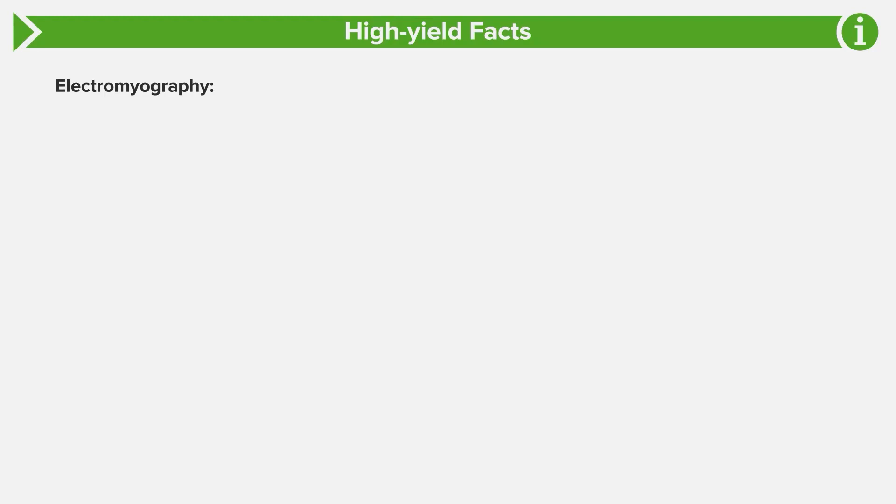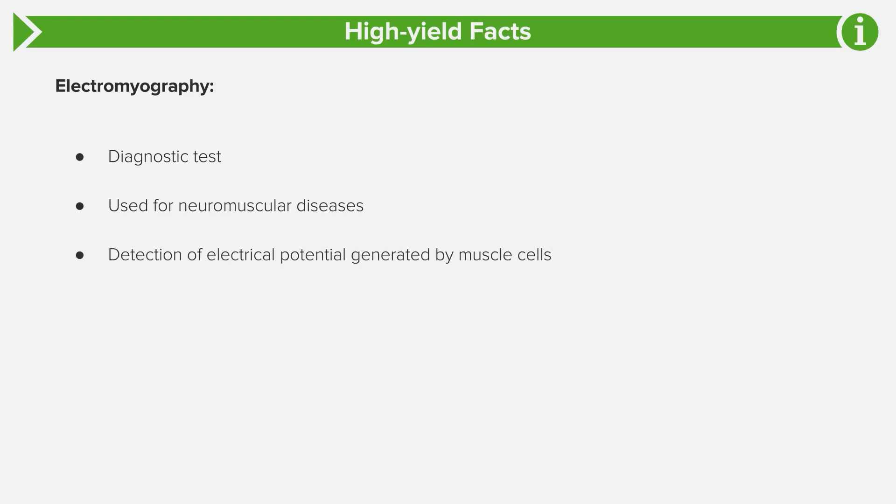Electromyography is the diagnostic tool for myasthenia and other neuromuscular diseases. The test detects electrical potentials generated by muscle cells in response to electrical stimulation. We can also use needle electrodes inserted into the muscle — making it a slightly invasive procedure — to check actual muscle activity with the electrical stimulus.